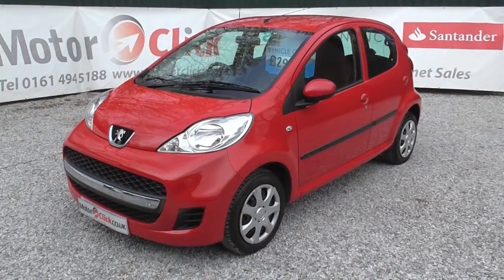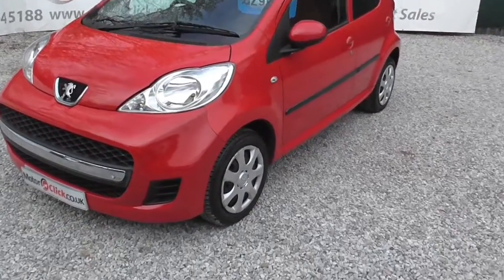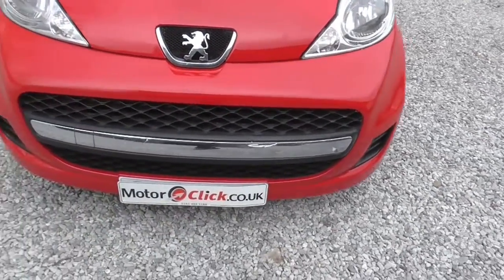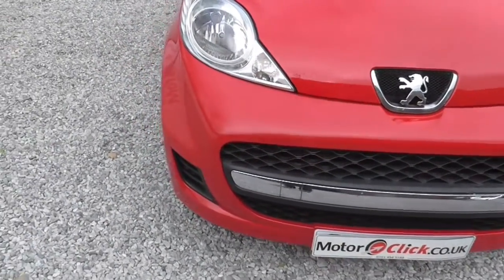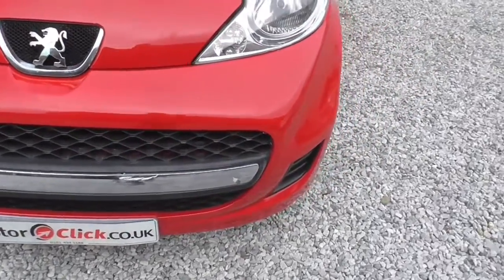Hi, it's Phil from MotorClickTV. I'm here today to present this Peugeot 107. Registration is an 09-59 registration. It's done 65,000 miles and is a category D insurance repair. So I'll take you around the front of the car first.